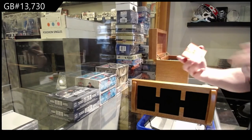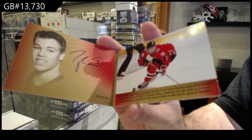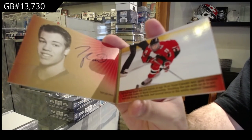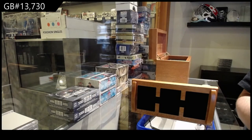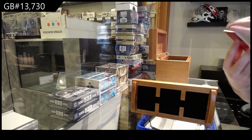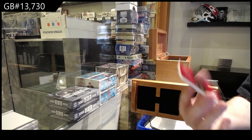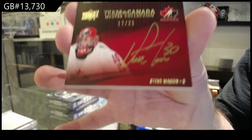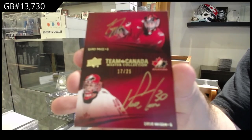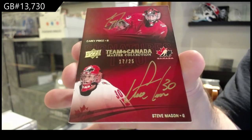We've got a Signature Moments Booklet auto — Taylor Hall. Numbered to 25. Taylor Hall booklet, number 14, by the way. Nice. Dual autograph, numbered to 25 of Steve Mason and Carey Price. Mason and Price — dual hard-signed auto out of 25.